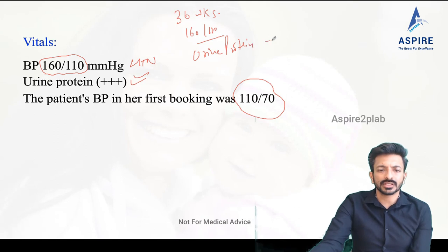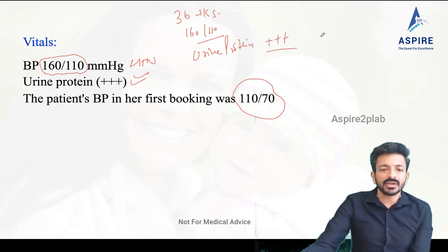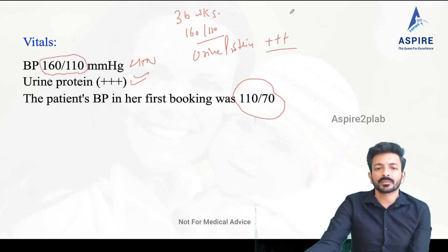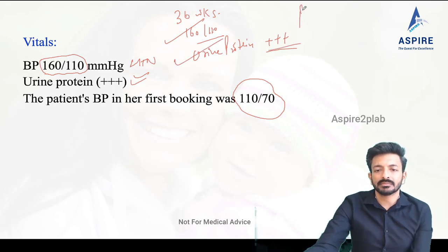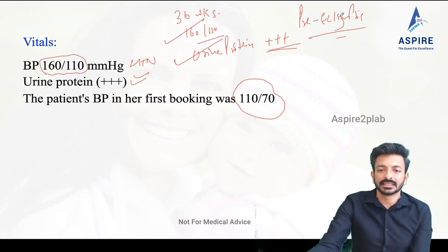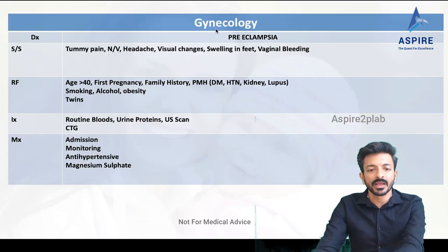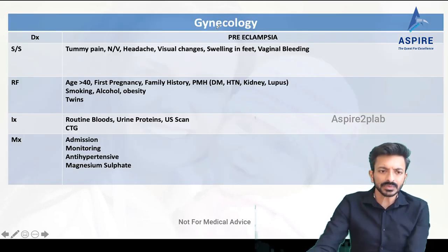Urine protein is 3+. So when we have pregnancy more than 20 weeks, high blood pressure, and urine protein, that is simply preeclampsia. This OSCE station — in the question itself — gives us the idea that this is preeclampsia.